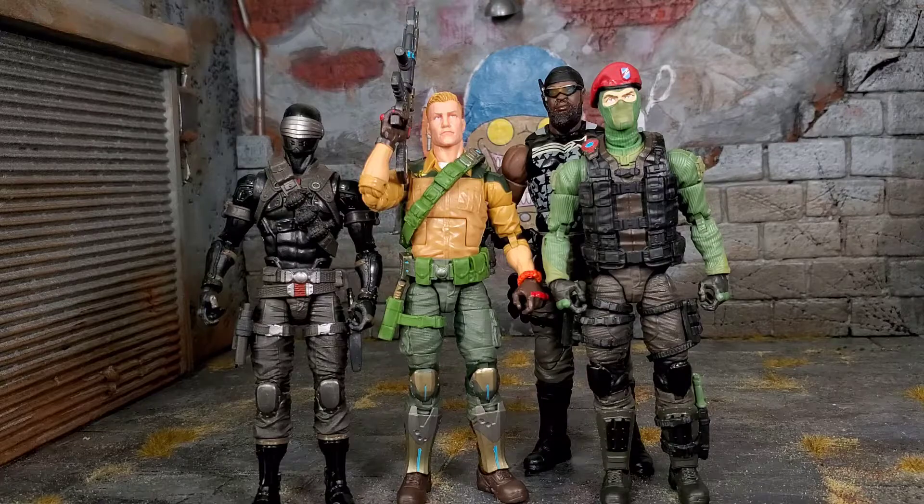Here we have Duke with the other GI Joes I've reviewed so far, and they look amazing together. Some of you might ask where Storm Shadow is — yes, he's in the Ninja Force-style outfit, but in this series he's labeled as a Cobra, so he's staying on the Cobra side. We don't really know much about where this series will take the story. But these figures look amazing, scale well together, and the detail is insane — I'm in love with them.